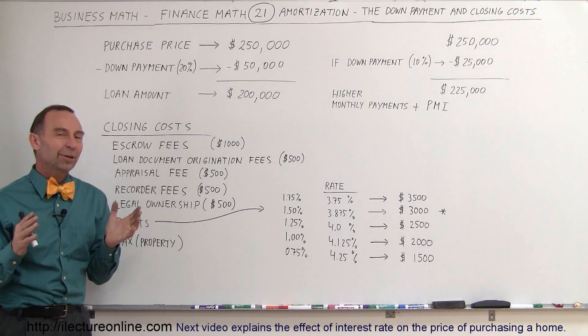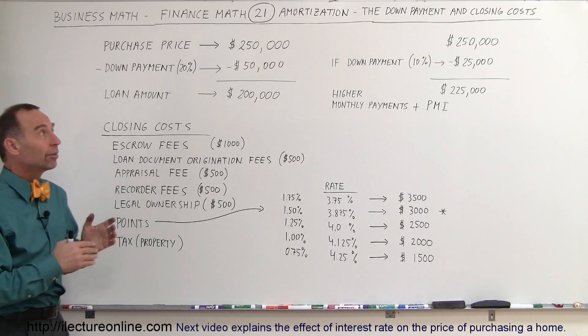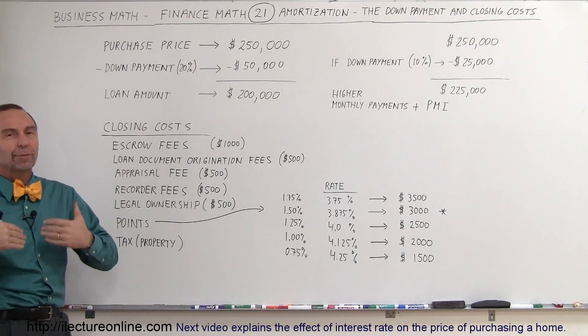Welcome to Electra Online. Let's talk about what it costs to actually purchase a home — specifically the down payment and the closing costs, and how much money you have to have in cash in order to buy a home.